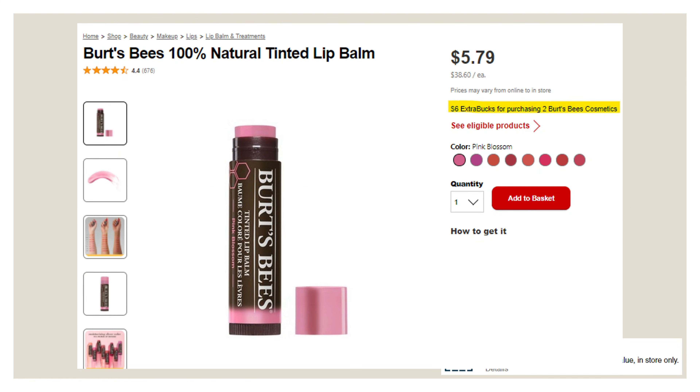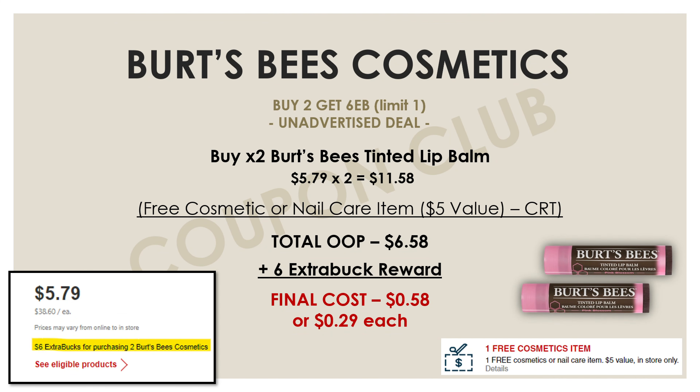The last deal to share is also an unadvertised deal on the Burt's Bees Natural Tinted Lip Balm. This week select Burt's Bees cosmetics are on a promo for buy two and get a six-dollar Extra Buck. This tinted lip balm is part of that deal and they're only priced at $5.79 each. If you have that free cosmetic CRT, pick up two of these for $11.58, take five dollars off from that CRT bringing out-of-pocket down to $6.58, get back a six-dollar Extra Buck, making the final cost for both lip balms just $0.58, or $0.29 each.